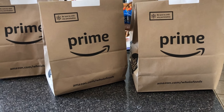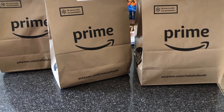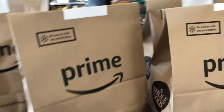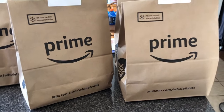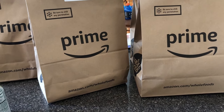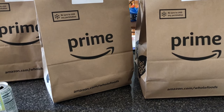Welcome back to my channel. I did an Amazon Prime Now shop with food because I'm sick and we needed some stuff, so I'm gonna unpackage all this and show you what I got.